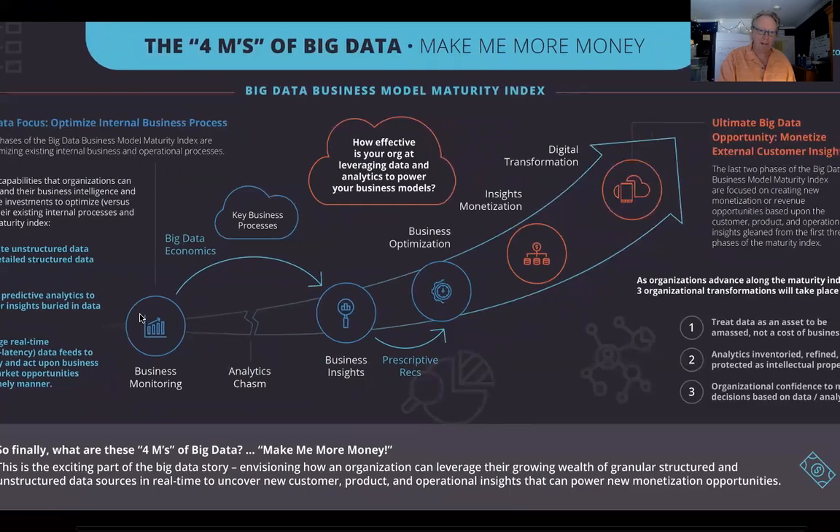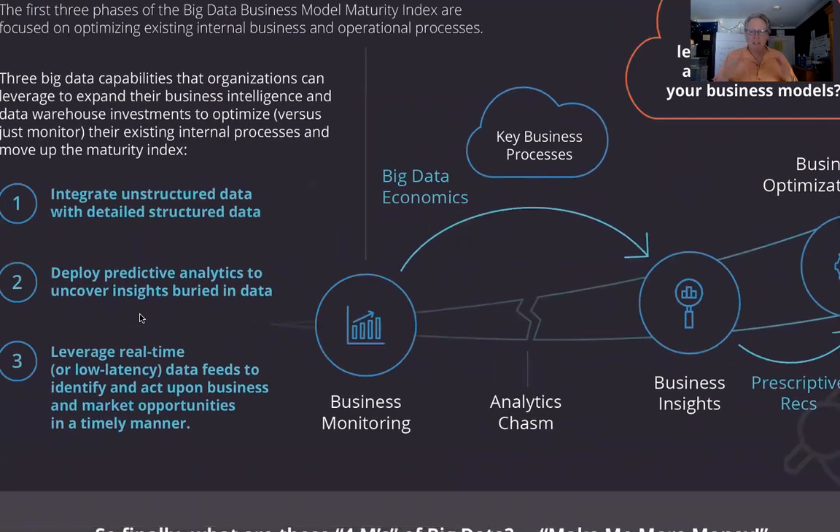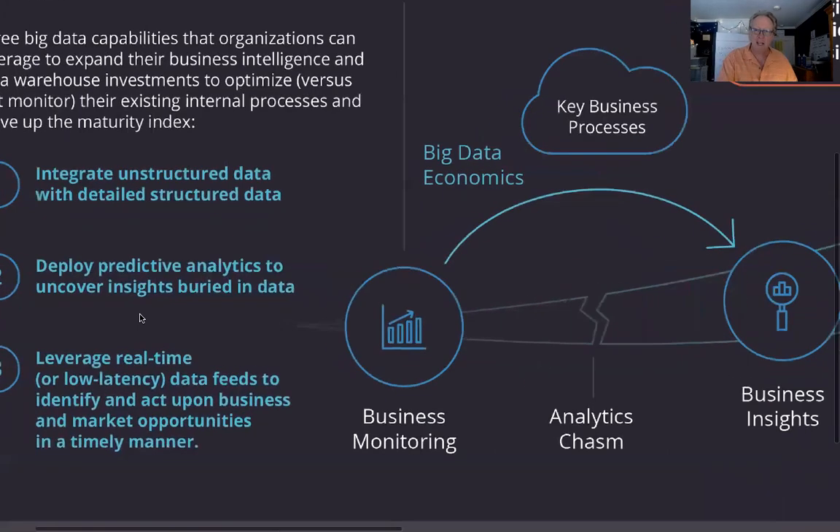The big challenge for most organizations was how to cross this analytics chasm. Many treated it as a technology challenge, throwing more and more technology at it, when in reality that wasn't the problem. Yes, there were powerful data characteristics — integrating unstructured with structured data, deploying predictive analytics, leveraging real-time data — but the key point became focusing on business processes and the economics of the data, not the technology.